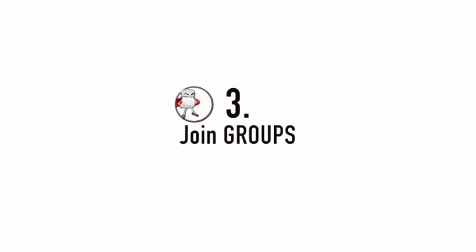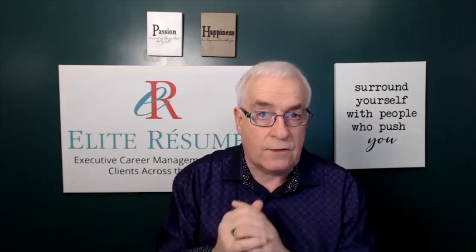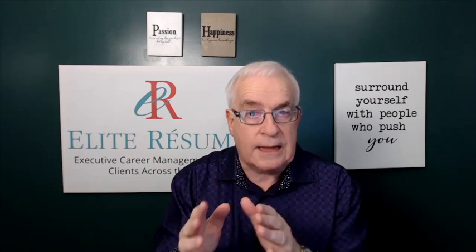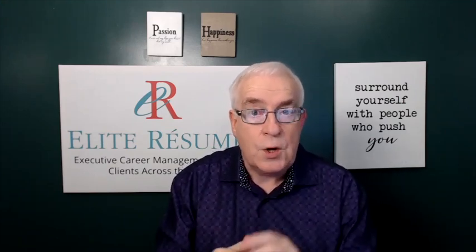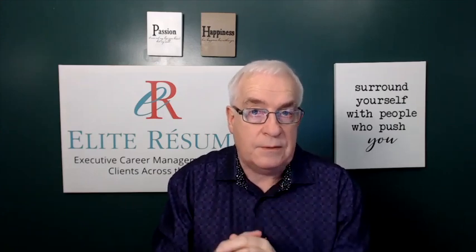Number three: join groups. This is something that so many people miss out on. There are hundreds of thousands, if not millions, of groups — some geography related, some trade and designation related, some industry related. You need to join groups, but don't just join a group and think that's going to work for you. You need to introduce yourself. Join groups that are pertinent to you, have an introduction about yourself ready in Microsoft Word, then customize it and cut and paste that to each group. There are people in those groups who may be influencers in your industry, designation, or geography, who might be able to generate leads for you.